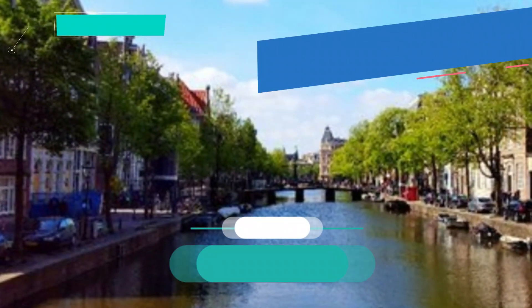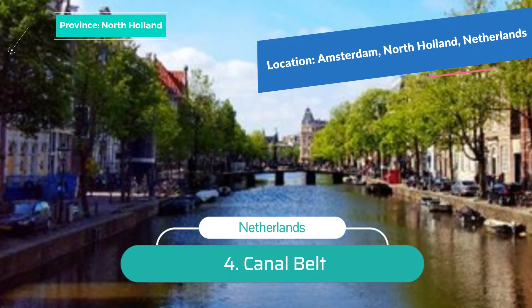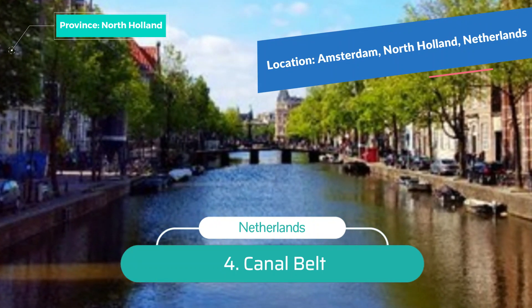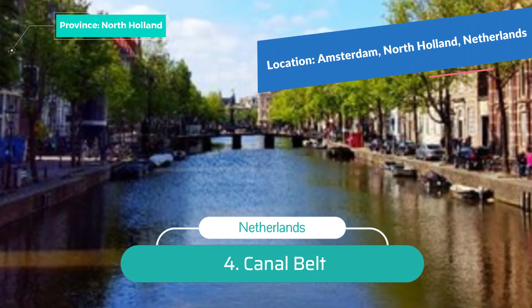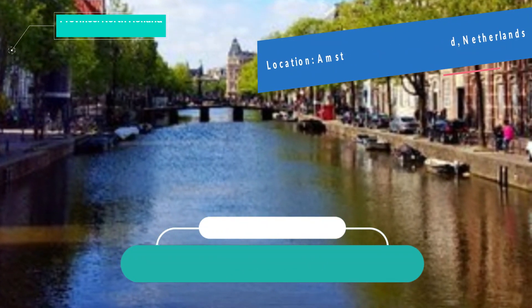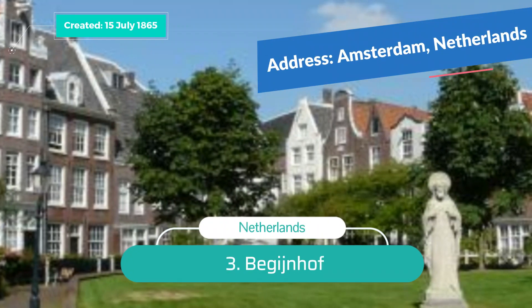Number 4: Canal Belt. The 17th-century Canal Belt was placed on UNESCO's World Heritage List in 2011. It's one of the most beautiful neighborhoods in the city, with its historic houses and antique cafes. No trip to Amsterdam can be complete without passing through the canals and getting to know a little more about them. You can choose to explore Amsterdam's canals from the water or on foot.